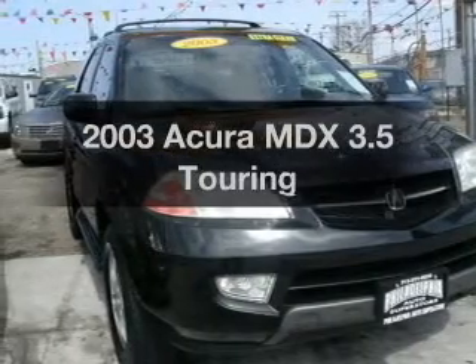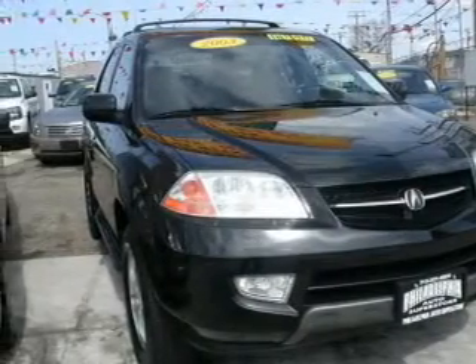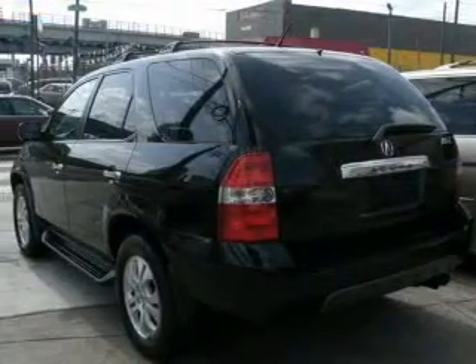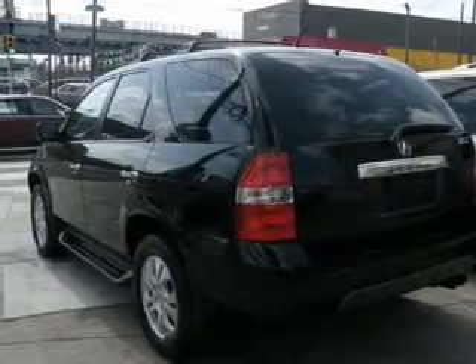Presenting the 2003 Acura MDX — everything you need under one roof with this great vehicle. With a solid 6-cylinder engine that responds smoothly to its 5-speed automatic transmission.